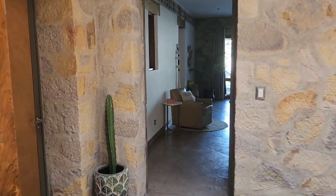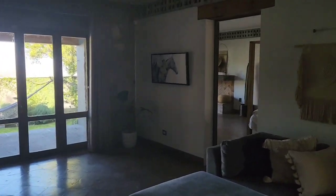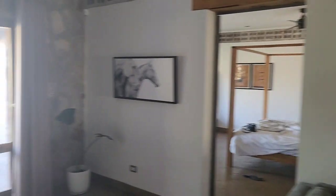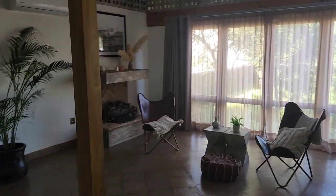And downstairs are the bedrooms. Two down here — it's a five bedroom house. Loving my room.